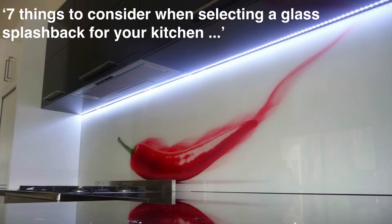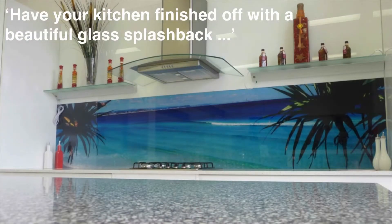Nothing compares to having your kitchen finished off with a beautiful glass splashback. They really do have an amazing reflective finish. You can get them in any colour you like, and if you want to go for something individual, you can have beautiful designs and images printed onto the glass, like the ocean scene on this splashback we did recently.